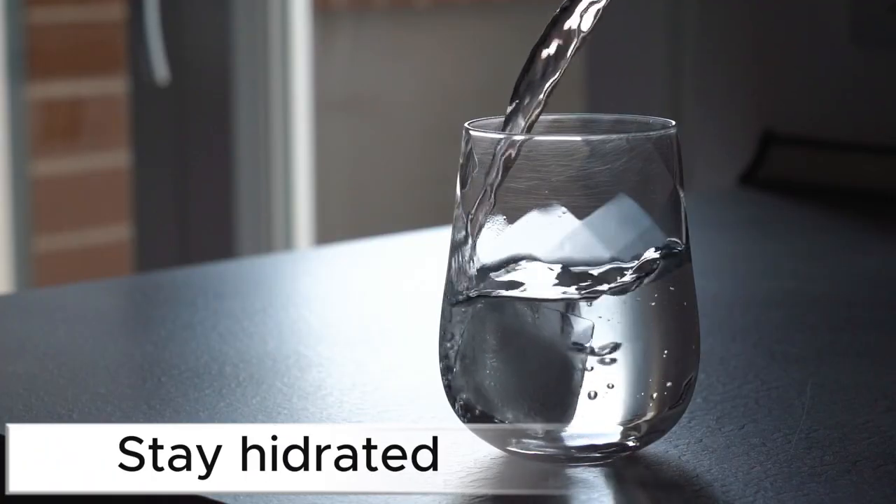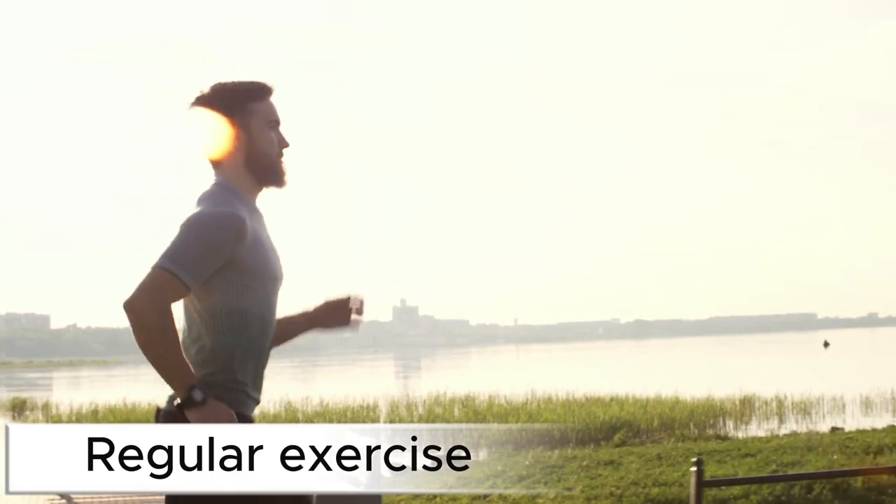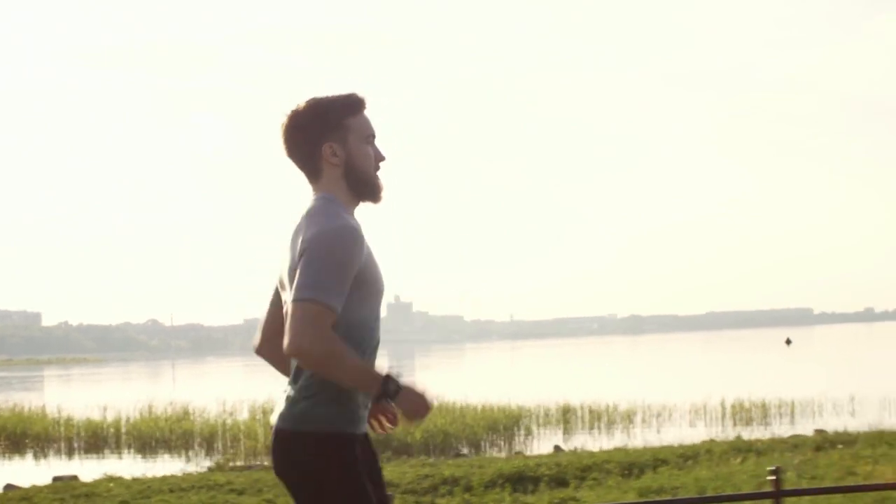Stay hydrated. Aim for at least 8 cups of water per day. Regular exercise. Aim for at least 30 minutes of moderate exercise most days of the week.